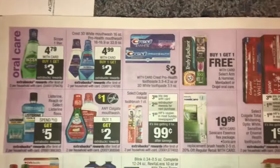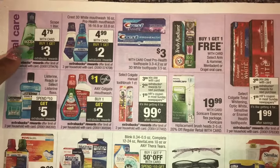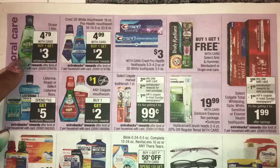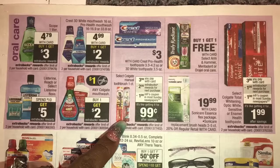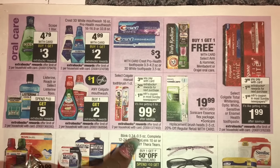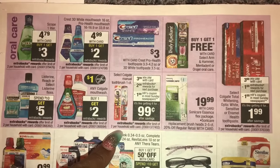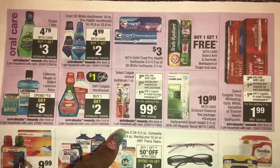Scope — hopefully there will be coupons that scan and work with this deal. Buy one and get a $3 extra buck, making them $1.79. If you have a CRT off mouthwash that will help as well. Coupons are coming for toothbrushes — Colgate gives you a $2 extra buck back, making these 99 cents. A bit pricey, but if you need toothbrushes you can do it. Sometimes there's a CRT for $2 off two toothbrushes.